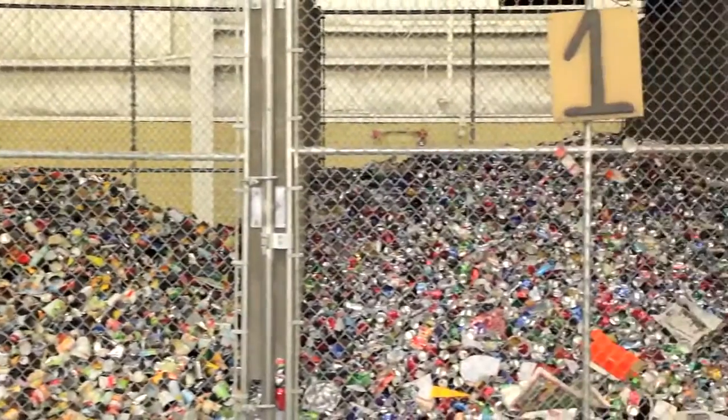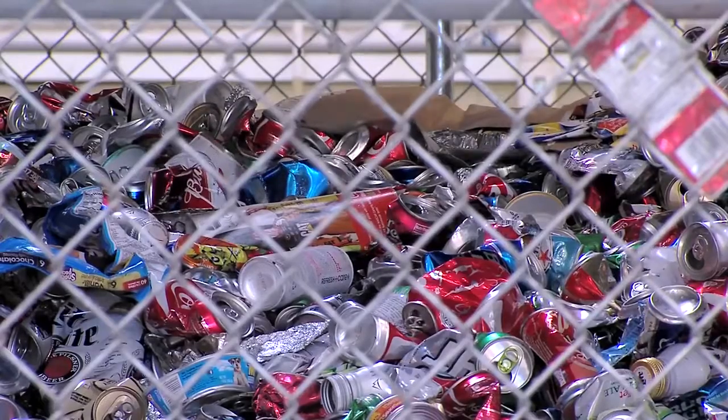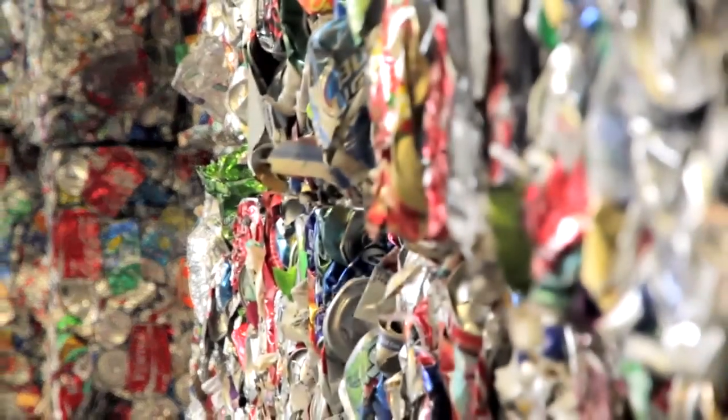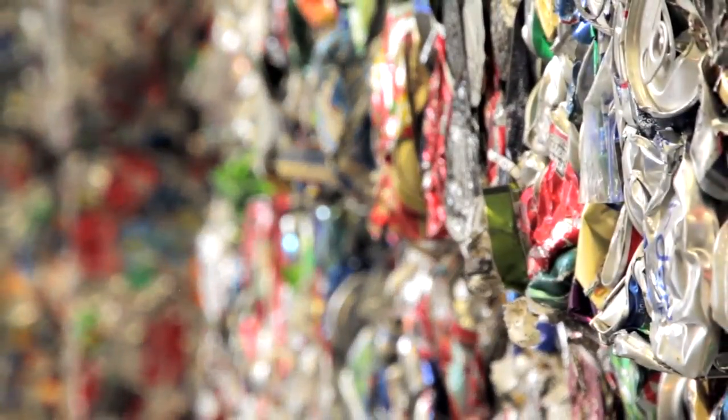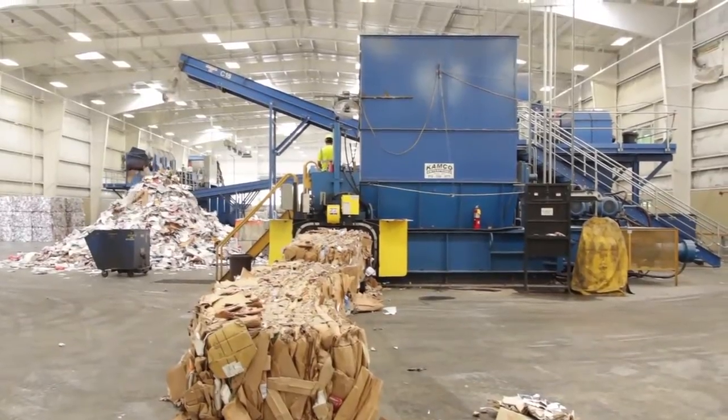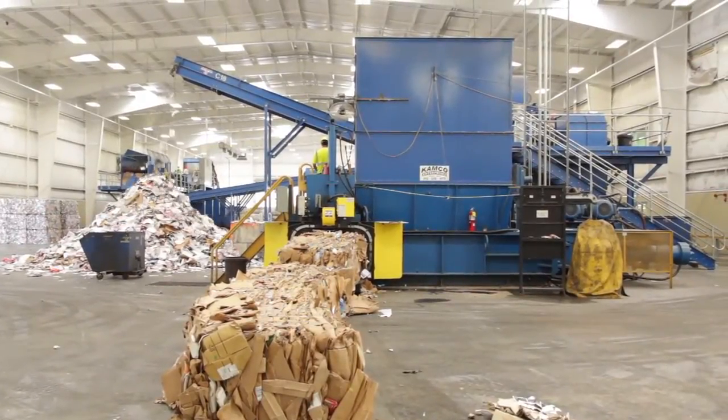How is that benefiting the city? It benefits the city in a few different ways. Number one, they're marketing all of the recyclables — it's their responsibility to find the end markets to sell to. Another big thing is: we built the building, we run the facility, but Pratt installed all of the sorting equipment at the tune of $2.4 million. Anytime something goes wrong with this equipment, we call Pratt, they send somebody, and they fix it.